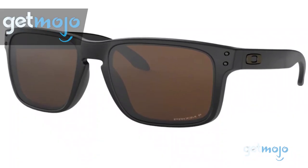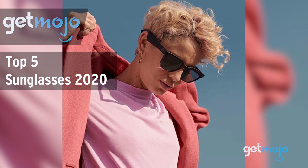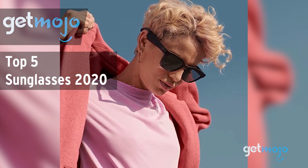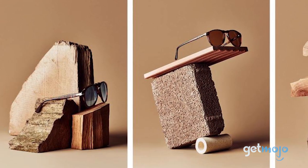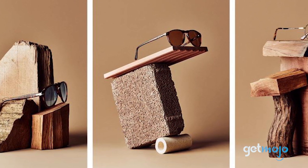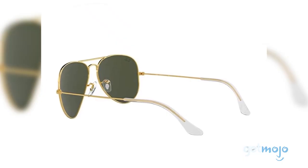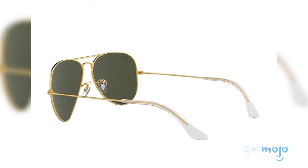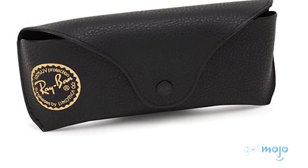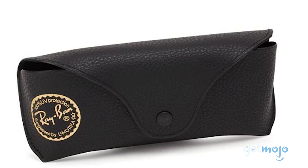Welcome to GetMojo. We do the research so you don't have to. In this video, we're offering our picks for the 5 best sunglasses on the market in 2020. When it comes to style, accessories can make or break an outfit, so something like a cool set of shades is massively important. We've sifted through numerous websites and consumer reviews to present our 5 recommended products.